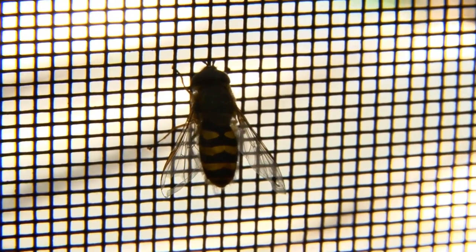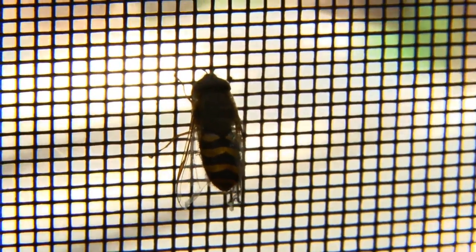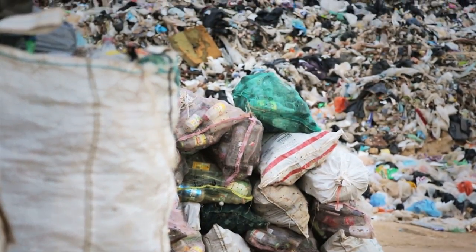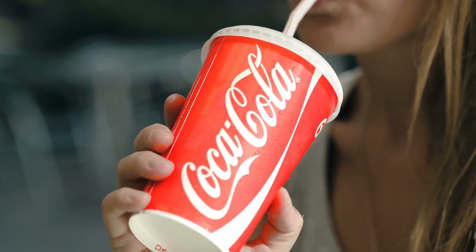But once they find themselves inside the bottle, they will not be able to find their way out. Once all the flies are trapped inside, you can dispose of the bottle. When using this method, it's important to remember to use regular Coca-Cola, because Diet Coke doesn't contain enough sugar content to attract the fruit flies.